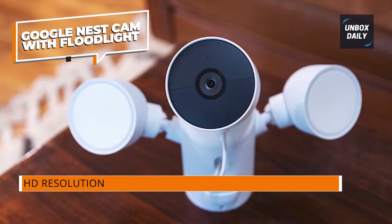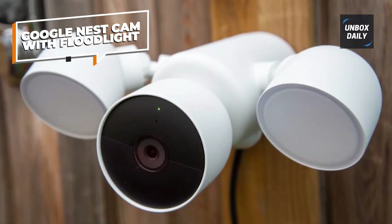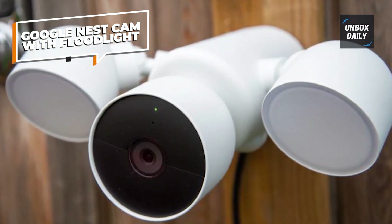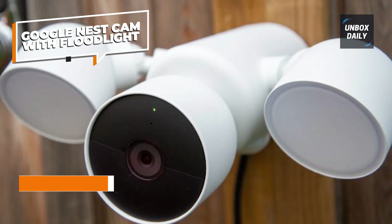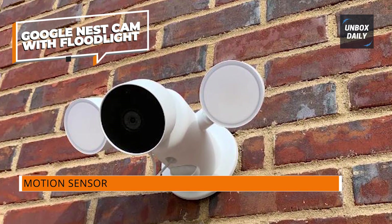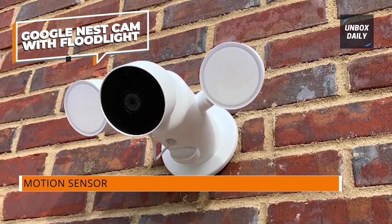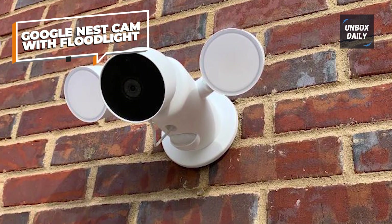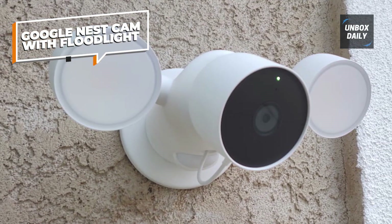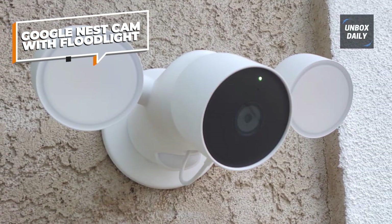The Nest Cam boasts one of the better feature sets on offer, with or without the Nest Aware cloud subscription plan. Activity zones and person-animal distinctions are made in the standard plan, reducing false alerts, and recorded events linger for three hours rather than being live view only. The standard Nest Aware plan offers a 30-day event history and familiar face recognition, but Nest also provides 10 days of 24/7 video.